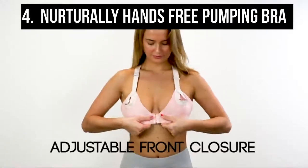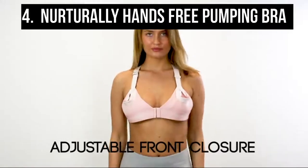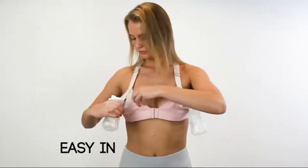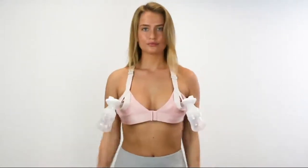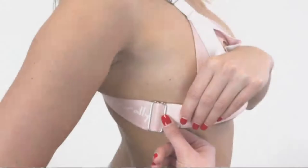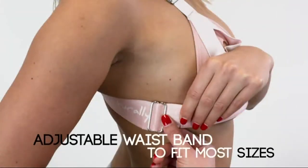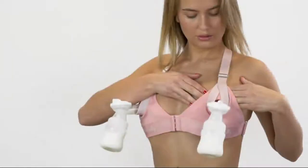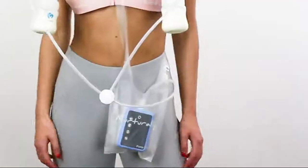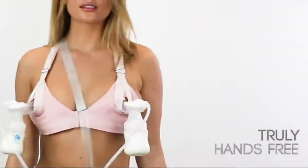Coming in at number four is the Nurturally hands-free pumping bra. The Nurturally pumping bra's patented design is a sporty-looking pumping bra with a racerback design. It features thick adjustable straps, shiny pink and silver accents, and woven logos on the back, waist, and underbust bands. Thanks to the patented bottle-holding sling design, you can free up your hands and move around confidently and naturally without ever losing suction.